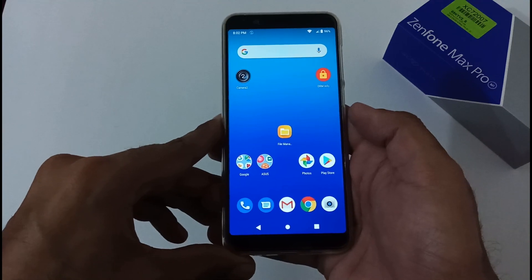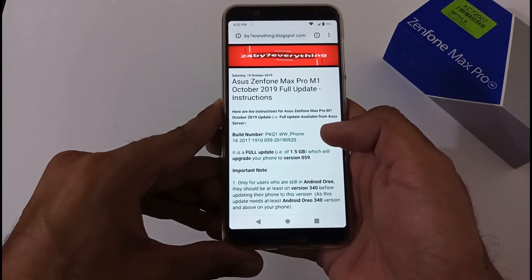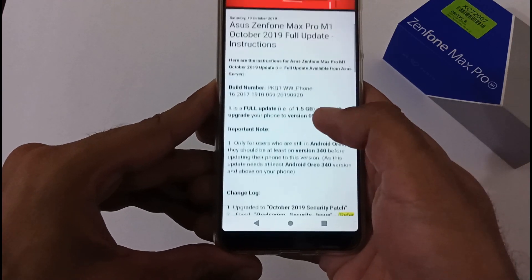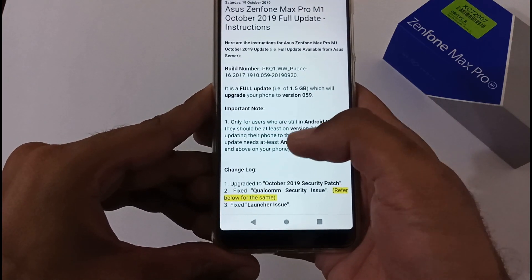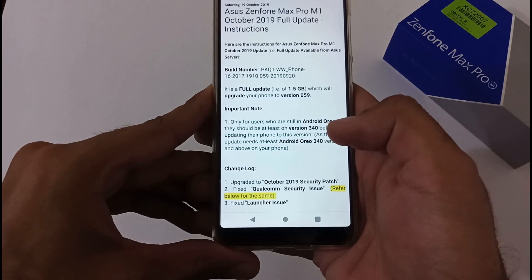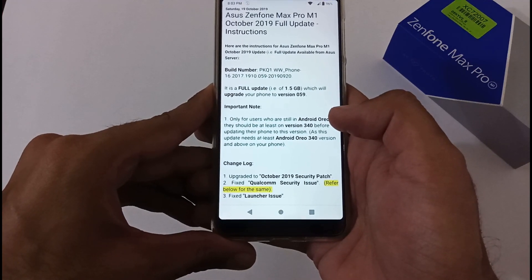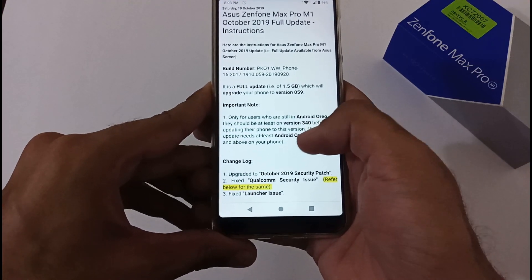Let me open my browser — Chrome — and navigate to our blog where we have mentioned each and every detail related to the full update. The build version shipped with this new update ends with 059, dated 2019-09-20. This is a full update — a 1.5 GB file — which will upgrade your phone to version 059. Important note: it's only for users on Android Oreo with version less than 340, who must first update to version 340. For Android Pie users on any version like 050, 53, 55, 56, 57 — they can directly download with no restrictions.